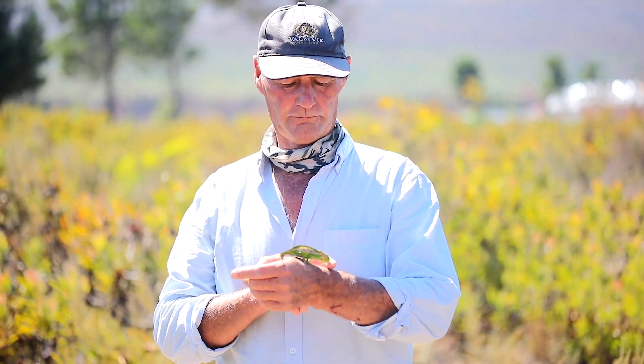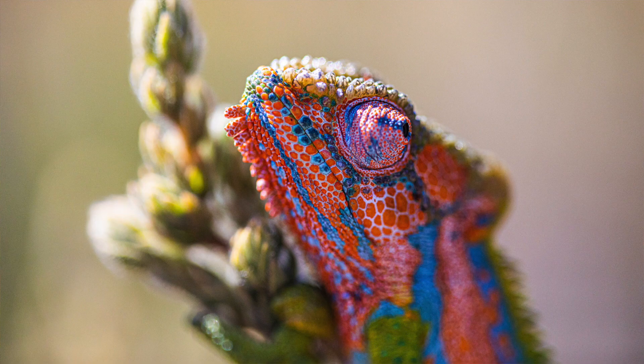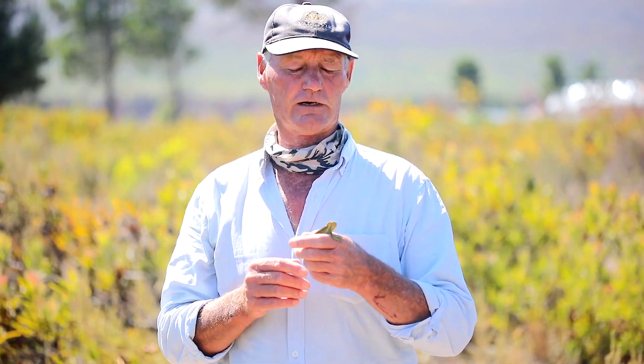Very interesting little animals. Everybody knows chameleons change colour and you hear a lot of stories about this. Now the Cape Dwarf is actually one of the more colourful chameleons. It's also one of the smallest, and they're near-threatened, which means if things continue as they are they will be under severe threat.